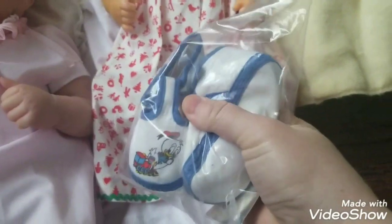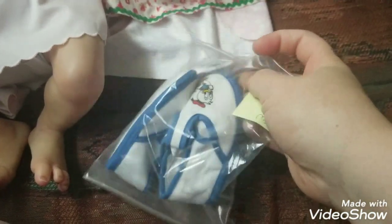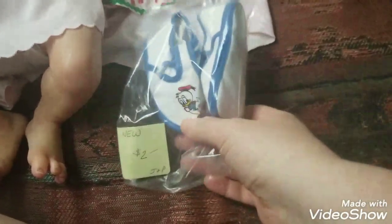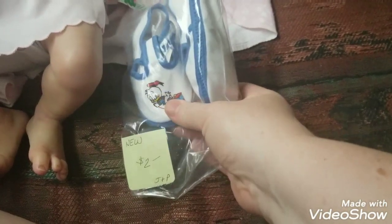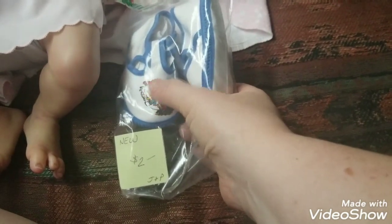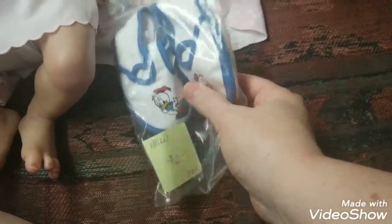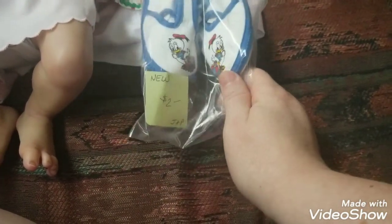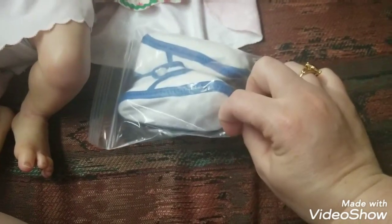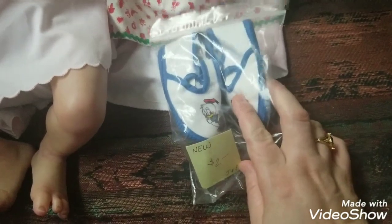I also got these booties, which I put up against Laura's feet to make sure they would fit. But they're probably not going to be worn by Laura — they'll probably be worn by Chakotay because they've got like a baby Donald Duck with a train on them. They were $2 and in new condition, like they've never been worn. That was actually one of the first items I purchased.